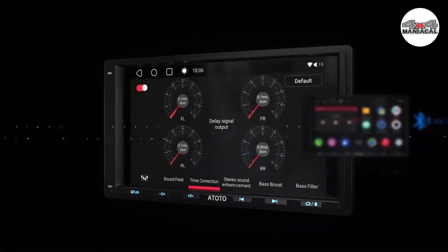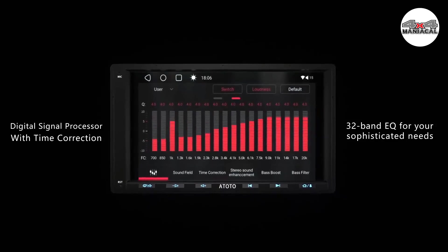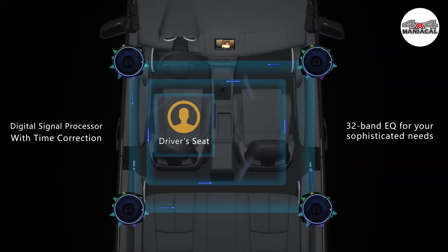That was a list of the top five best car stereos in 2023, just for you.